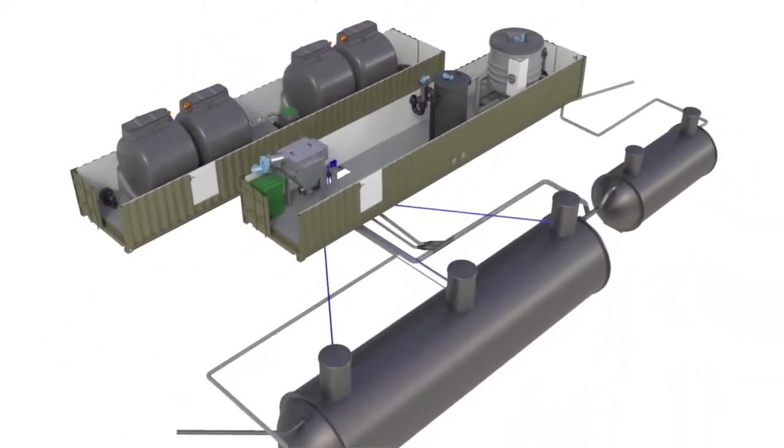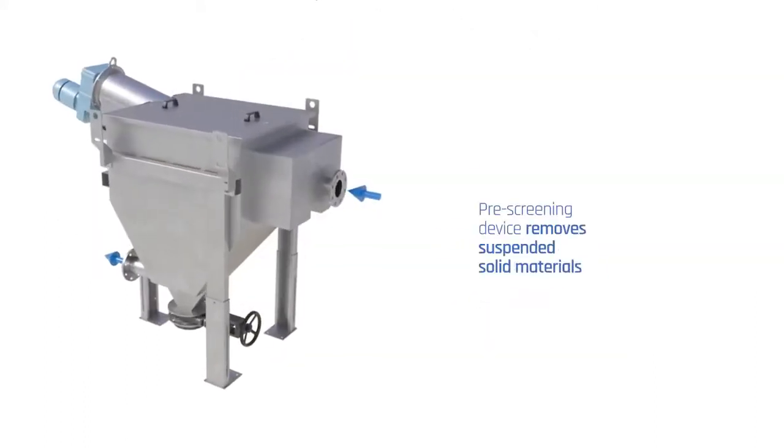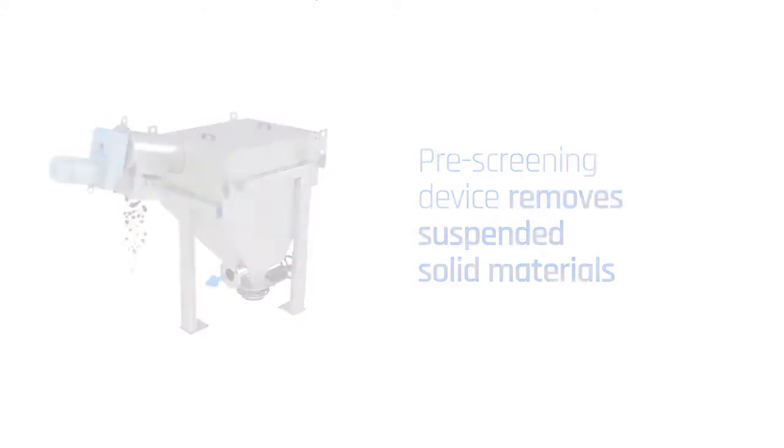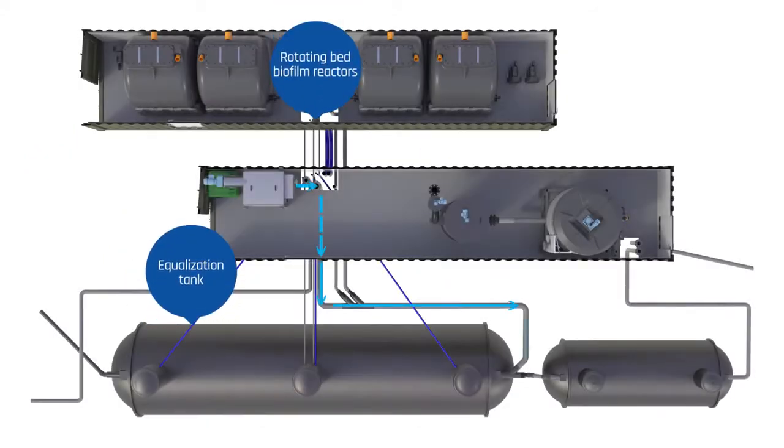As the wastewater enters the system, a pre-screening device removes, collects, and stores suspended solid materials. Next, the wastewater flows into the equalization tank, from where it is pumped to the rotating bed biofilm reactors.